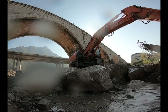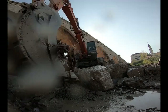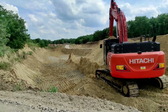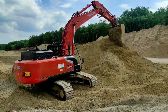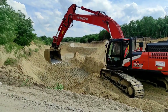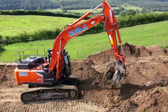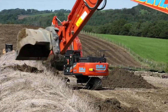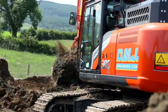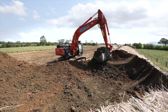The bucket capacity of the ZX300 generally ranges from around 1.0 to 1.9 cubic meters. The digging depth, or maximum vertical reach, is typically around 7.8 to 8.6 meters, which is 25.6 to 28.2 feet, depending on the boom and arm length configuration. The maximum horizontal reach is usually around 11.8 to 12.7 meters, which is 38.7 to 41.7 feet at ground level, depending on the boom and arm length configuration.